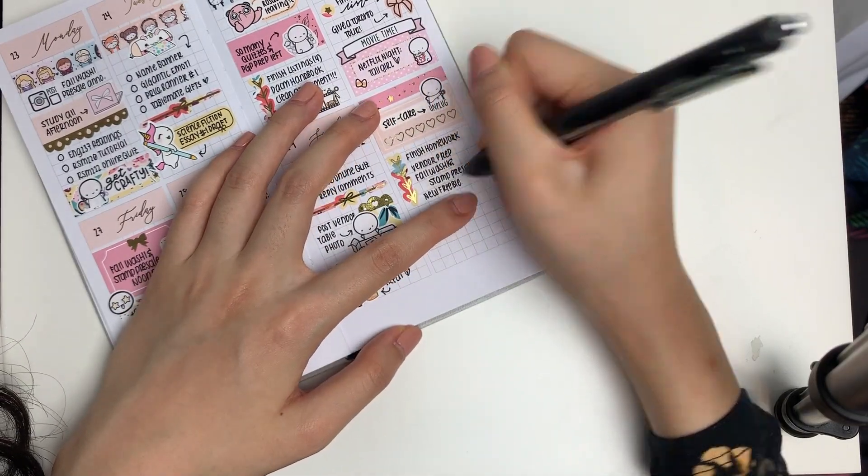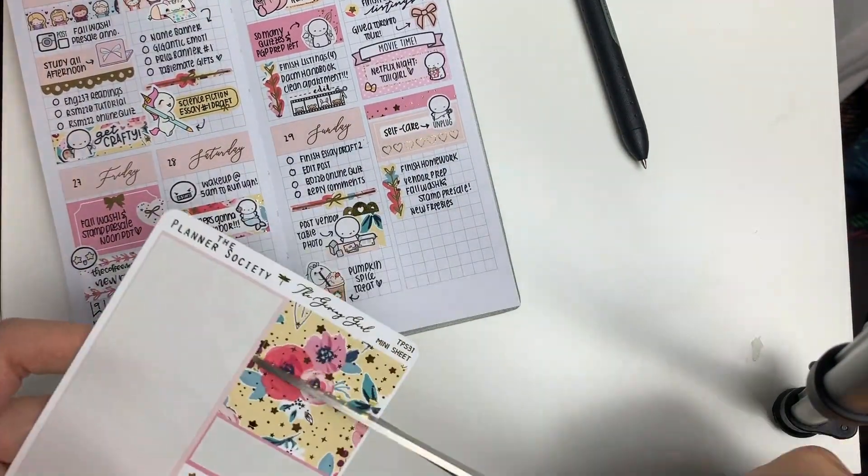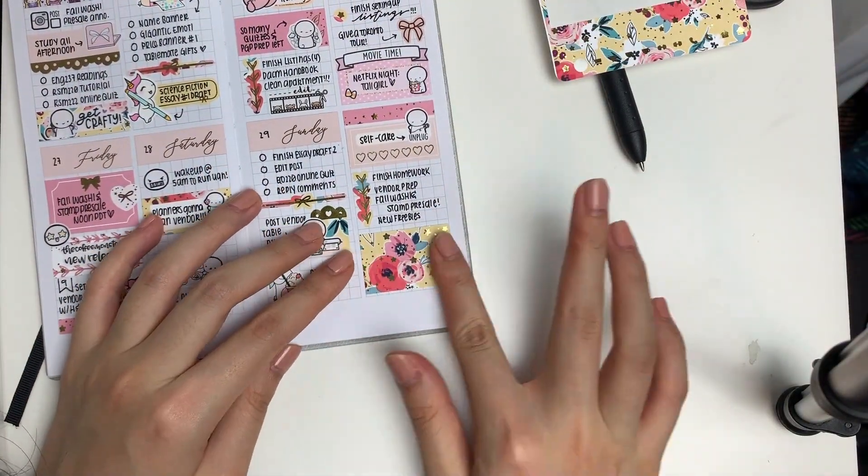So yeah, that's about it for this Plan With Me. I really hope you guys enjoyed watching me plan in this layout. I have a very busy day ahead of me, so I will talk to you guys in my next video. Bye guys!